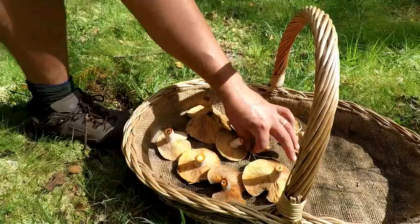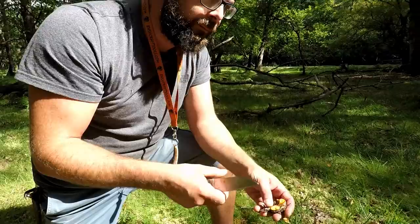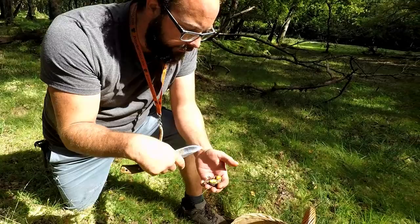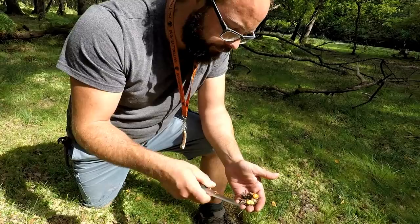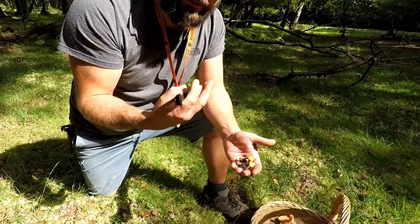Lee lives by the motto waste not, want not. With ceps he takes them home dirty with the bases on, then does all the trimming at home. When dehydrating he slices them up and all the scraps and gnarly bits he salts down to make a sep chop — it's like a mushroom ketchup, or 'cep ketchup.' It can be done with any edible mushroom. We'll show that on another video because the stuff is divine.